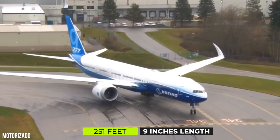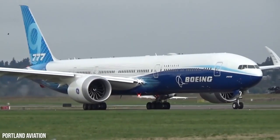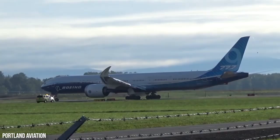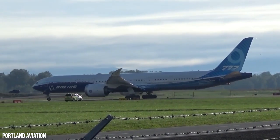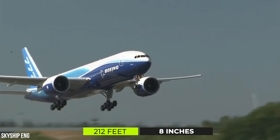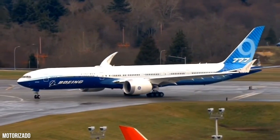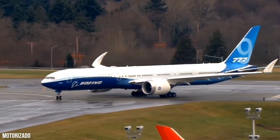At 251 feet and 9 inches in length, the aircraft would be the largest twin-engine aircraft to roam the skies. Its wingspan is nearly as wide as the aircraft's length — wing tip to wing tip, it ranges 212 feet and 8 inches. What's more, the aircraft has two different wingspan lengths, thanks to a unique feature.